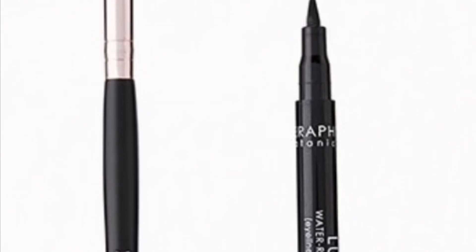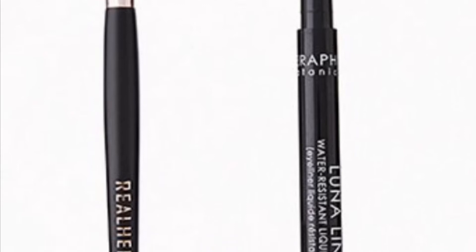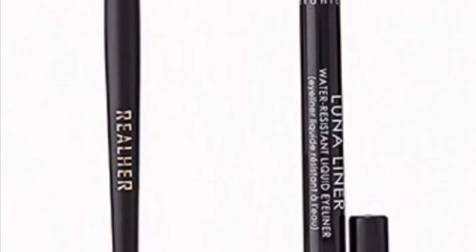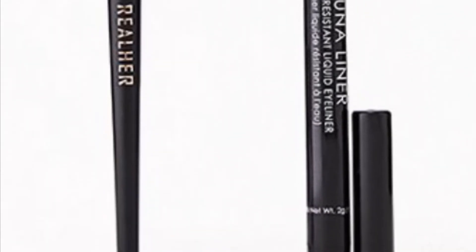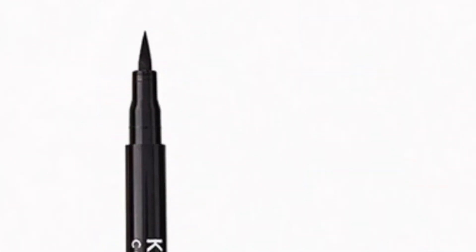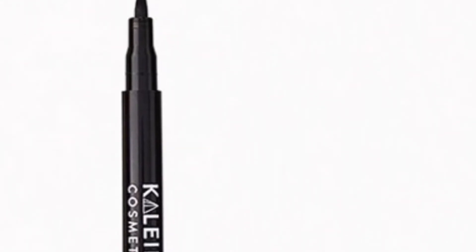From adding crease color to nailing a cat eye, these picks do it all. From Real Her you'll get the I Am One of a Kind Brush, and from Seraphine Botanicals the Luna Liner Water Resistant Liquid Eyeliner in Black at 2 grams. From Clado Cosmetics and Jules Smith Beauty is the Smoke Show Duo — I love the Clado Cosmetics eyeshadow formula!